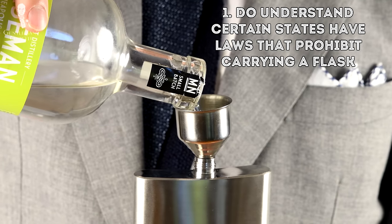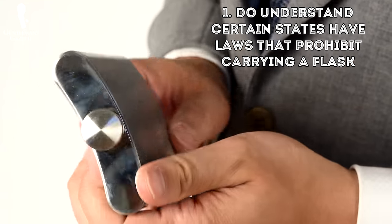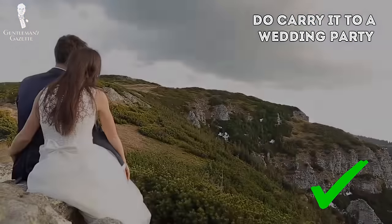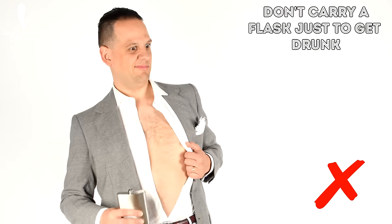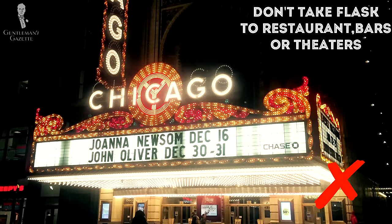What are the flask do's and don'ts? First, understand that even though prohibition is long gone, certain states still have laws that prohibit carrying containers of alcohol in public — except maybe in the trunk of a car — so it pays to read up on your state law. Don't attempt to bring a filled flask on an airplane because the TSA won't let you. Do carry it to a wedding, party, or private places where you're absolutely certain it will be acceptable to drink from your flask. Don't just carry a flask purely to get drunk because that's not gentlemanly. Also, don't take a flask to restaurants, bars, or theaters with the intent to save money on drinks because that's just cheap and rude — both things a gentleman should not be.